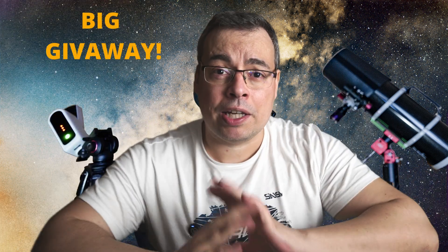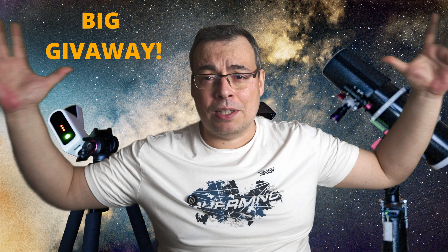Hello everyone. I have a very important announcement: I recently earned more money to be able to afford to buy more telescopes without having to worry about the cost. I decided to make a big giveaway and give all my telescopes for free to you, my subscribers. Let's begin.